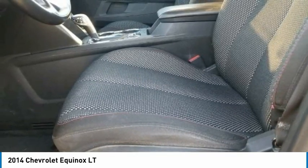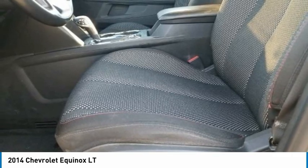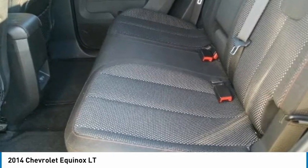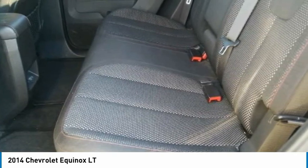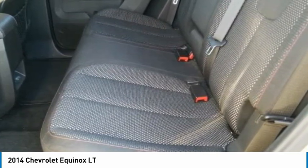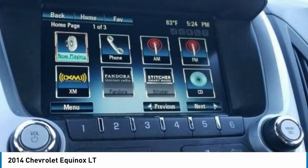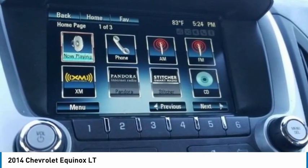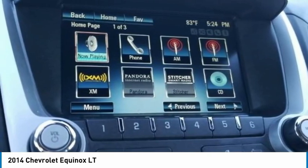6 speakers, ABS brakes, air conditioning, AM/FM radio, Sirius XM, body color bumpers, CD player, compass, delay-off headlights, front bucket seats, driver door bin, driver vanity mirror, dual front impact airbags, dual front side impact airbags, emergency communication system, front center armrest, front reading lights, fully automatic headlights, heated door mirrors.